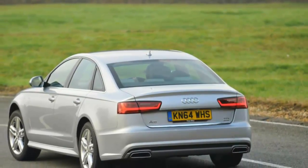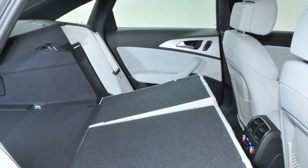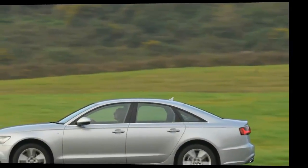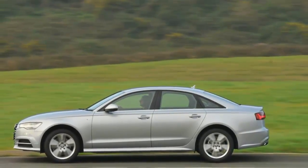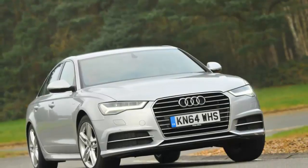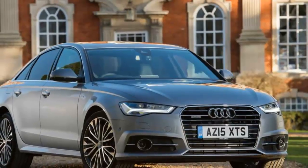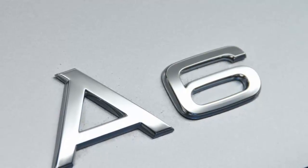Whether you opt for the saloon, allroad, or Avant estate, the most important A6 is the entry-level 2.0 TDI SE Executive Ultra, which will most likely account for more sales than all other variants combined. Three other diesels are available: two 3.0-litre V6s — one with 215 bhp and front-wheel drive, the other with 268 bhp and quattro four-wheel drive. The third diesel is a potent 3.0-litre bi-turbo diesel mustering 315 bhp driving all four wheels. The only petrol engine is a turbocharged 4.0-litre V8, powering the 444 bhp S6, the 552 bhp RS6, and the outrageous 596 bhp RS6 Performance.